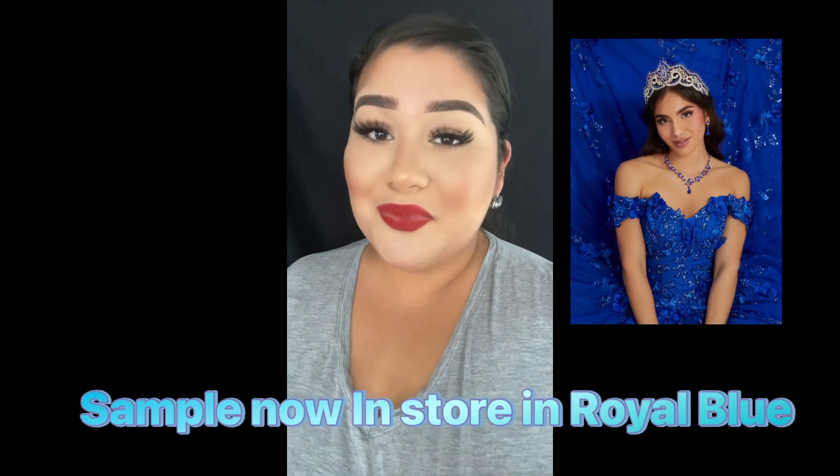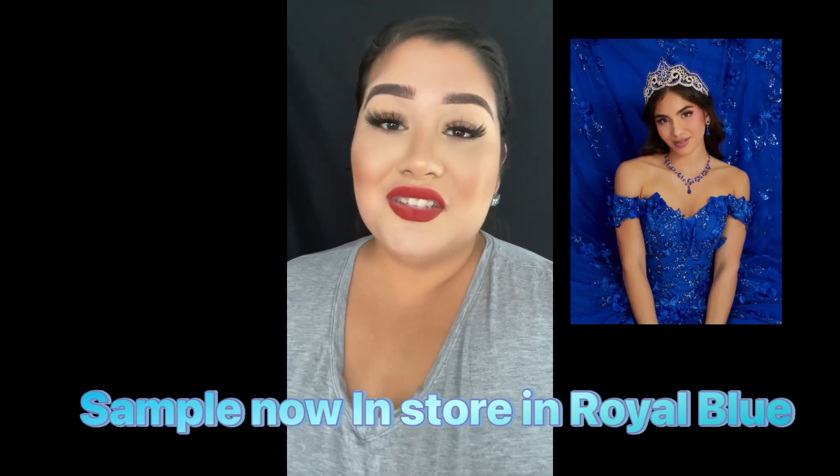This style just arrived in our store this week and it arrived in a beautiful, vibrant royal blue color. This dress also has stunning three-dimensional butterflies and floral details on it along with sparkly tulle, a corset back tie-up off the shoulders.